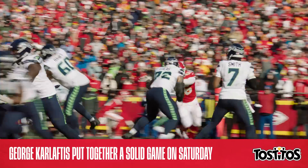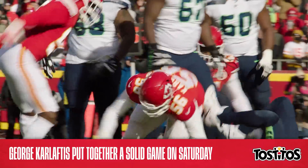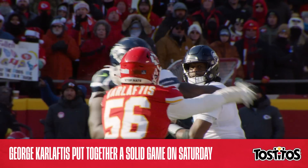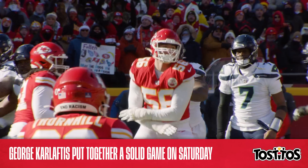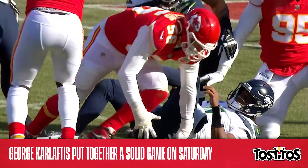Karloftis now has a sack in four of his last five games, and if you include his tipped pass that took place on fourth down a bit earlier, he's tied for the second most among all defensive linemen, with seven of those. The rookie edge rusher played a major role in a pair of critical moments on Saturday.